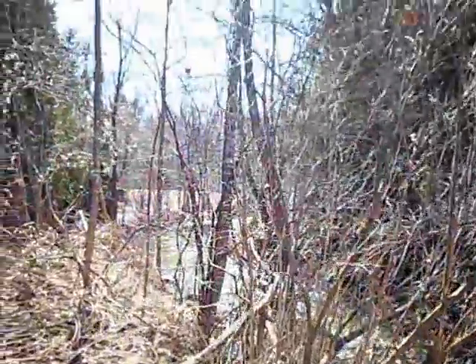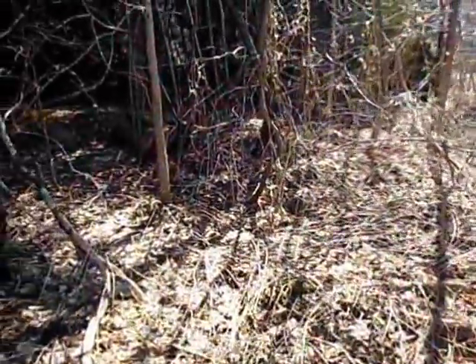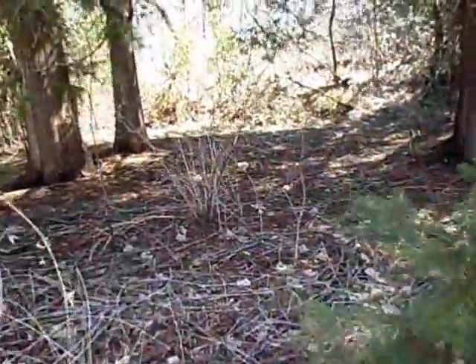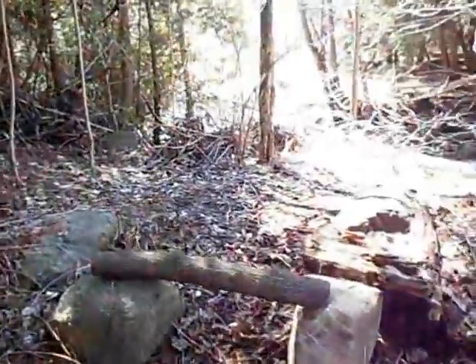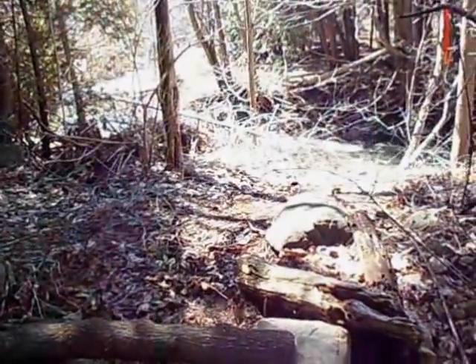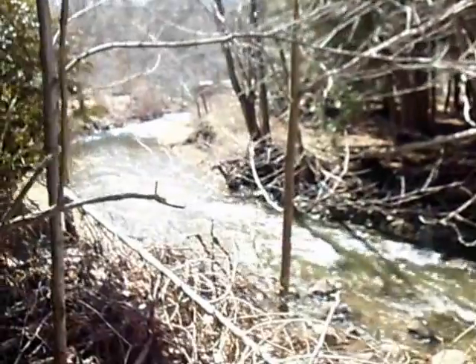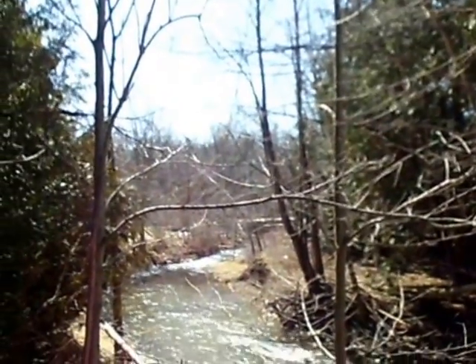It's beautiful out here today. That sun is just gorgeous. A little bit muddy on the trails, but a beautiful day. It's a great spot to stop for lunch. Hey guys, it's Backpack Jack. I'm out here today at the local creek, having a little bit of a lunch break, so I thought I would share the view with you. It's a gorgeous, gorgeous day.